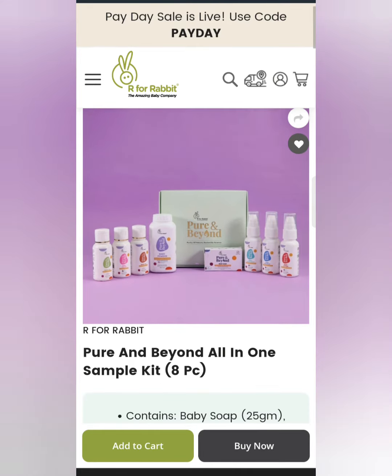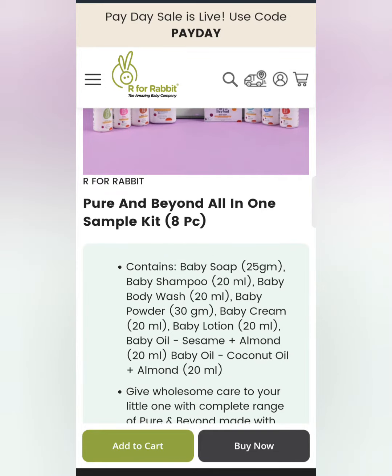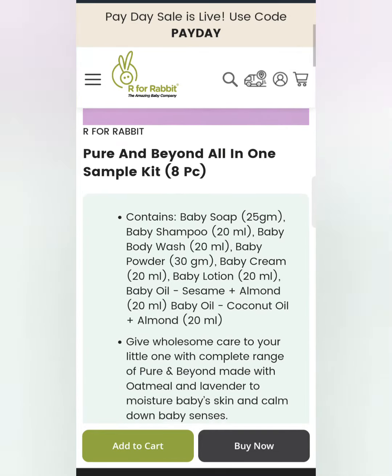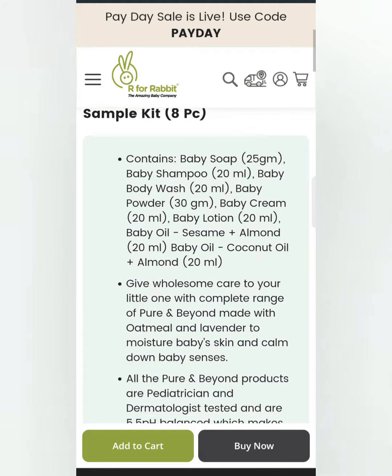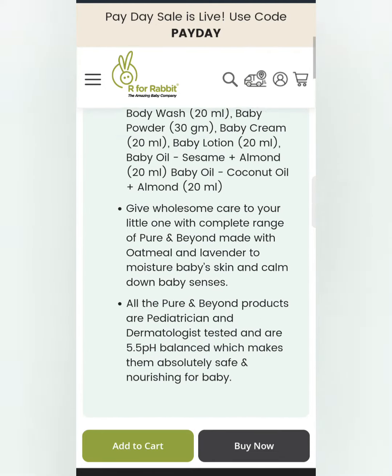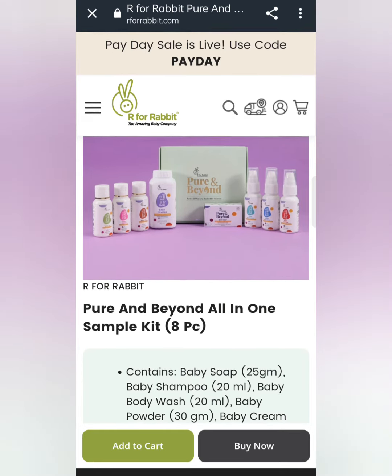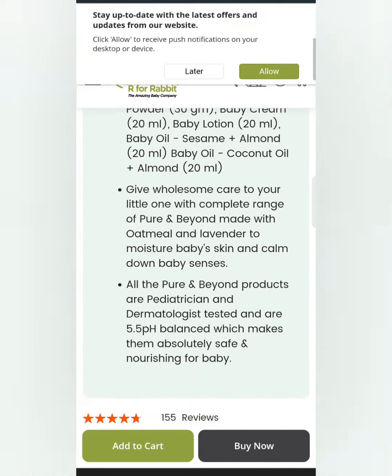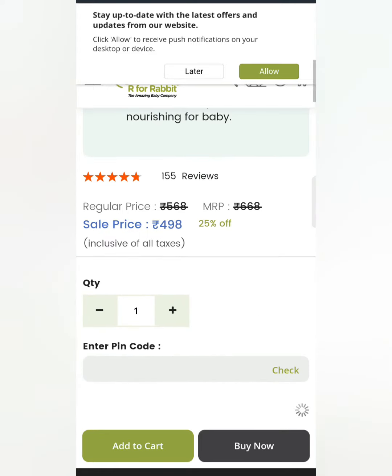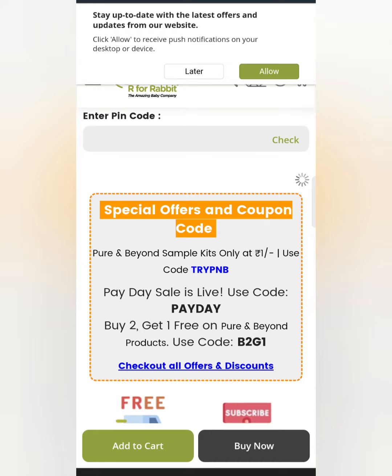Again, r4rabbit. You will get a sample of 8 pieces — all in one sample. You will get baby soap, baby shampoo, baby powder, and baby cream. This is all in one. You will get everything, and you will get a huge discount. You only have to pay the shipping charges. Add to cart, and I will give you the link in the description box.